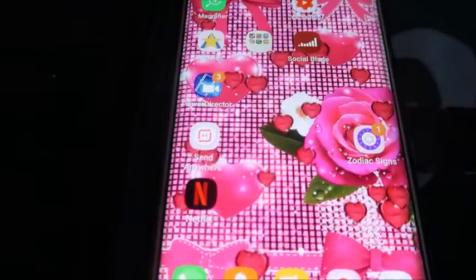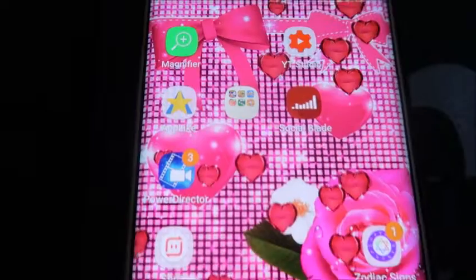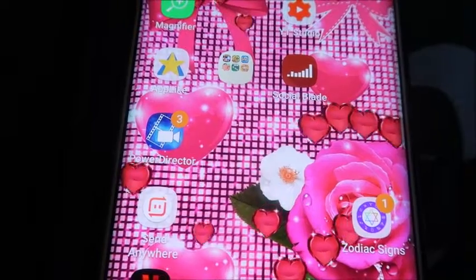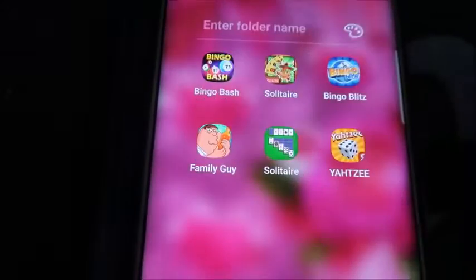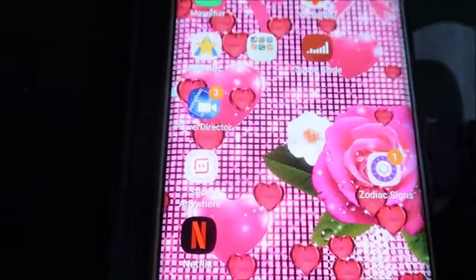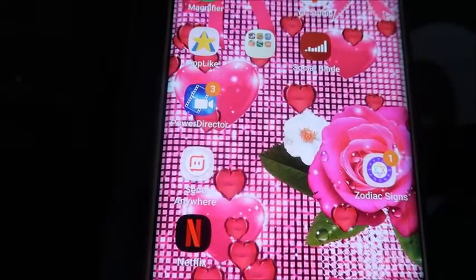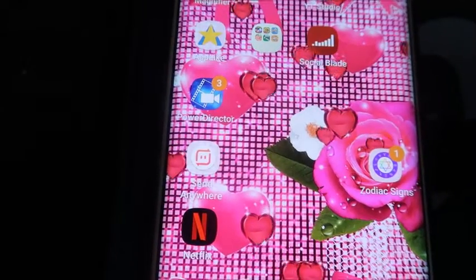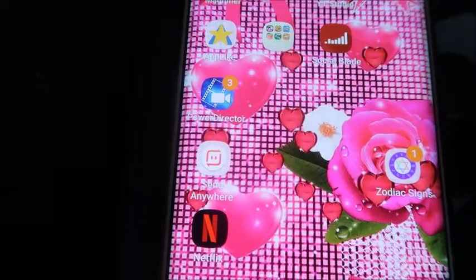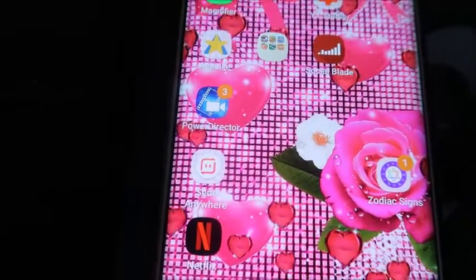On the next page we've got Magnifier — that is one app I believe everybody should have. App Like is where you get mcoins for playing games. I also have YouTube Studio, Social Blade, Power Director, and Send Anywhere, which is an app where you can send files from a phone to a computer. I think it works through Bluetooth but I'm not sure, it just works.